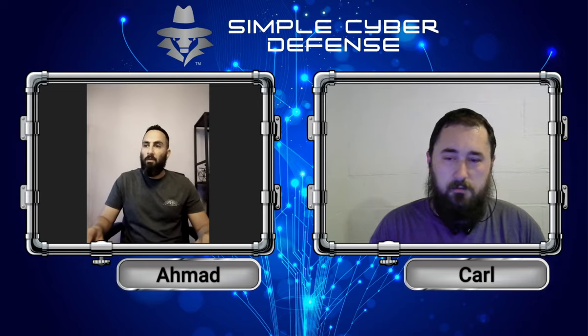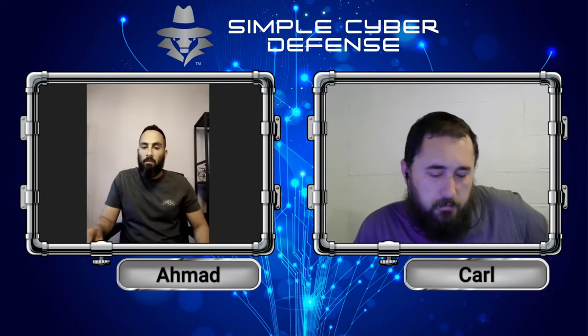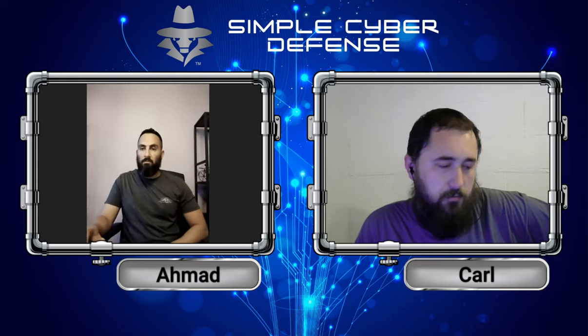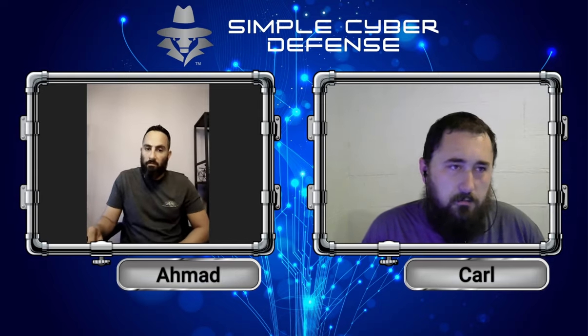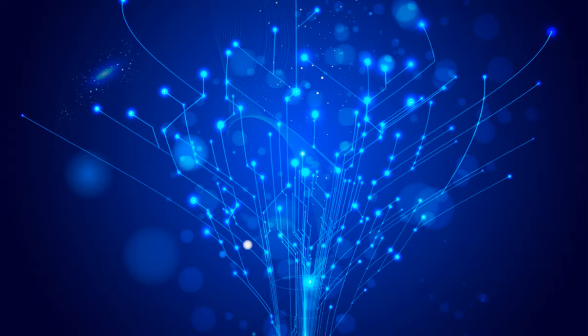That concludes this week's Simple Cyber Defense. You can reach us on Facebook, Twitter, YouTube, and many podcast platforms. We look forward to seeing you in the next episode. If you liked this episode, please consider liking, subscribing, and sharing. For more information, to suggest a topic, or to donate, head over to SimpleCyberDefense.com.